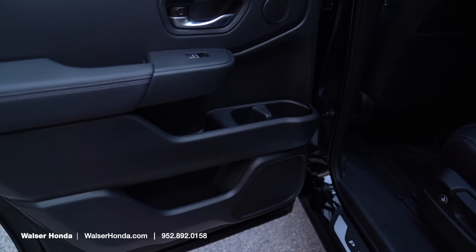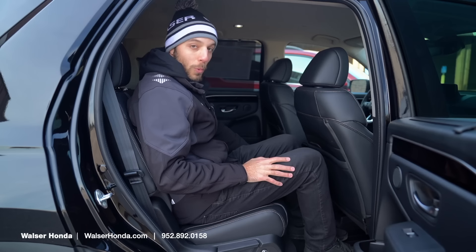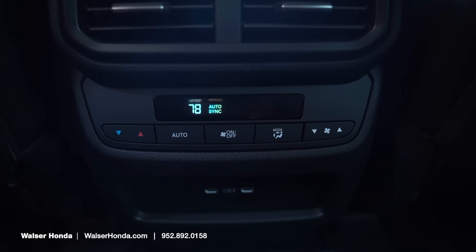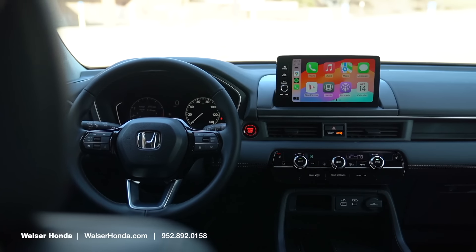In the back of the EXL, you'll have cup holders as well as window shades, so if you've got little kids in the back you can pull those up and keep the sun out of their eyes. This one also has two USB-C chargers back here, as well as tri-zone climate control so the rear passengers can pick their own temperature. Most of the good stuff is going to be in the driver's seat, so let's hop up there and take a look.